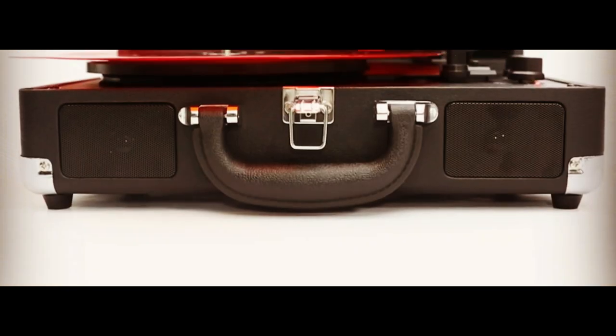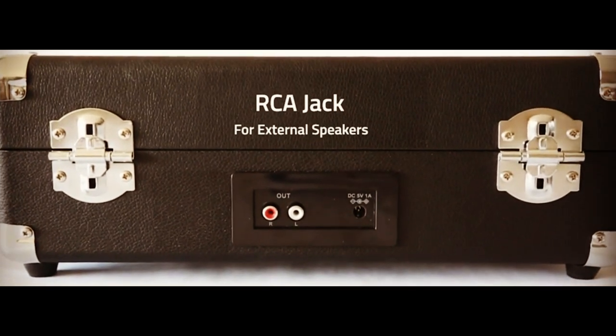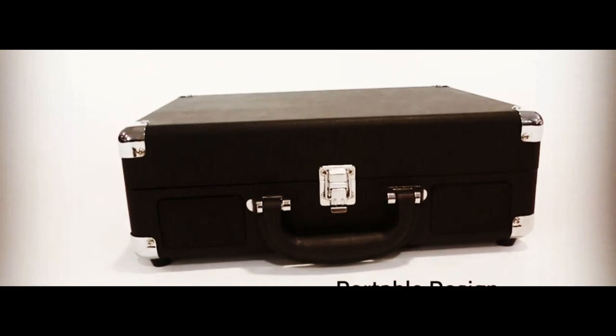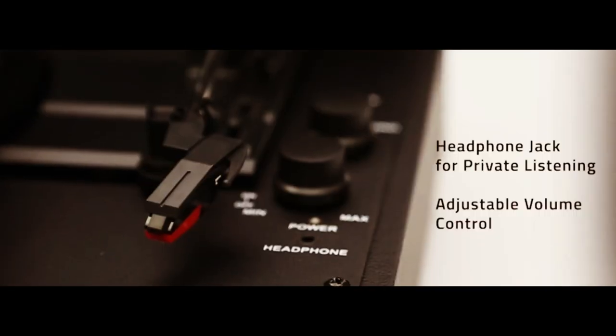In this video, we'll show you the features and benefits of the Victrola Vintage 3-Speed Bluetooth Portable Suitcase Record Player, including its easy-to-use Bluetooth connectivity, built-in speakers, and included extra stylus. You'll see how it can add a touch of vintage charm to your living room, bedroom, or office, and how it can help you enjoy your favorite vinyls wherever you go.